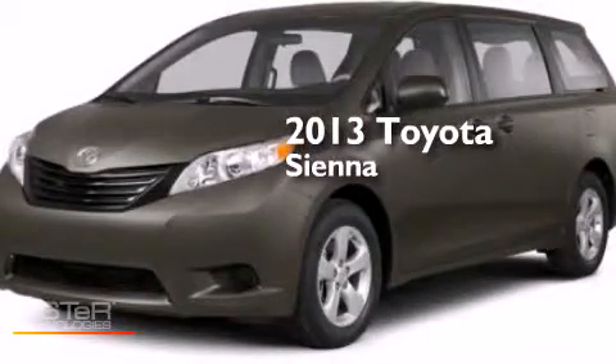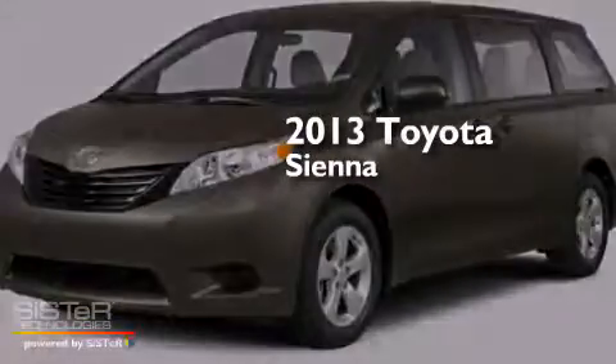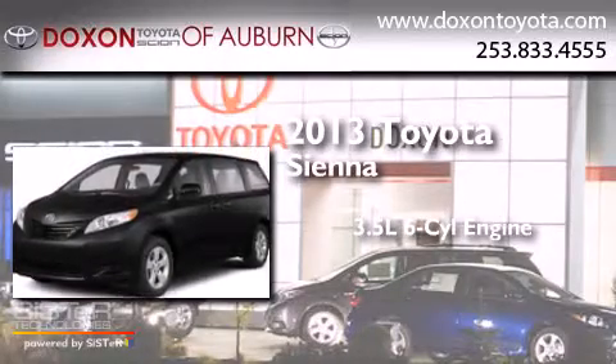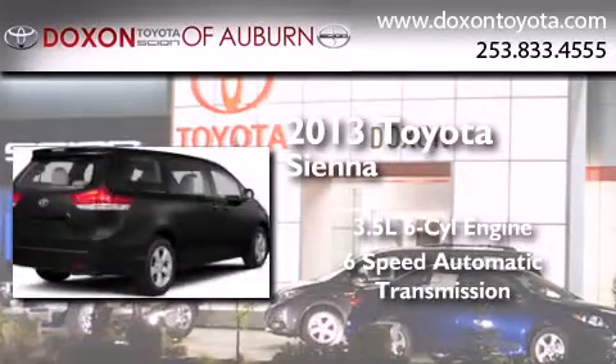This is a brand-new 2013 Toyota Sienna. It has a 3.5-liter 6-cylinder engine, a 6-speed automatic transmission, and all-wheel drive.